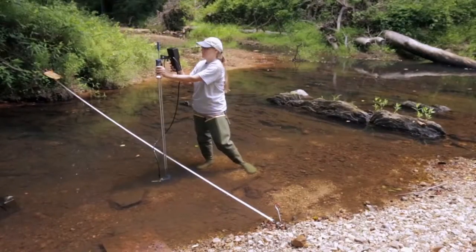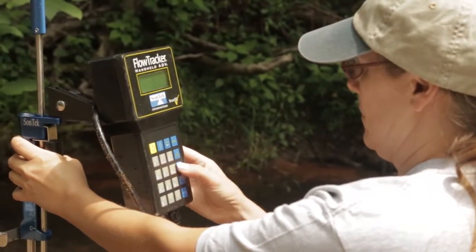We're monitoring a variety of water quality and quantity parameters, such as pH, dissolved oxygen, conductivity, salinity, flow, depth, and discharge.